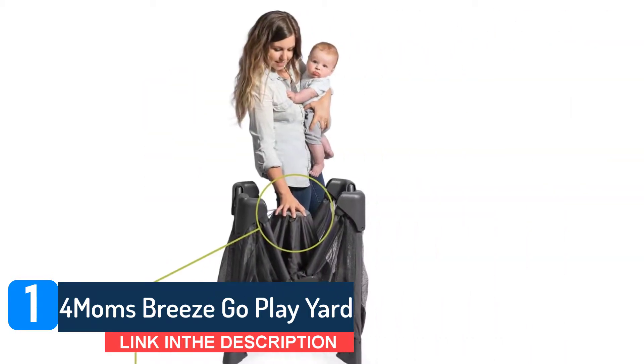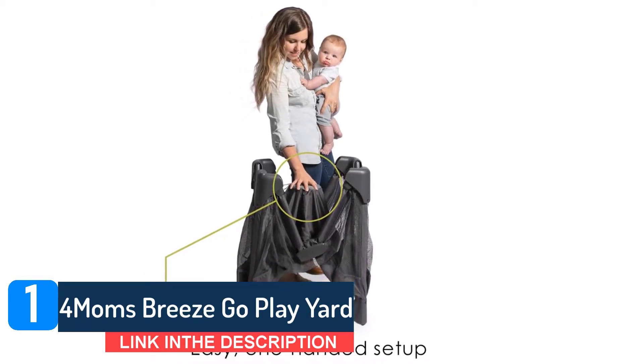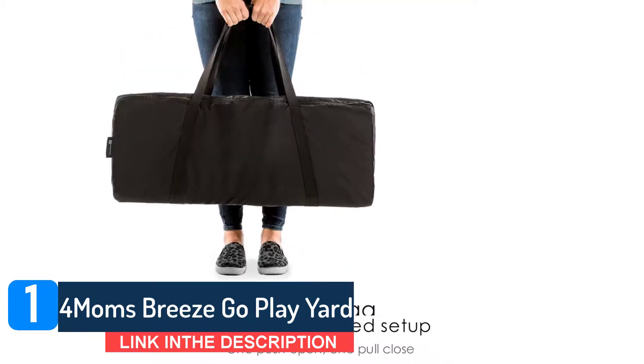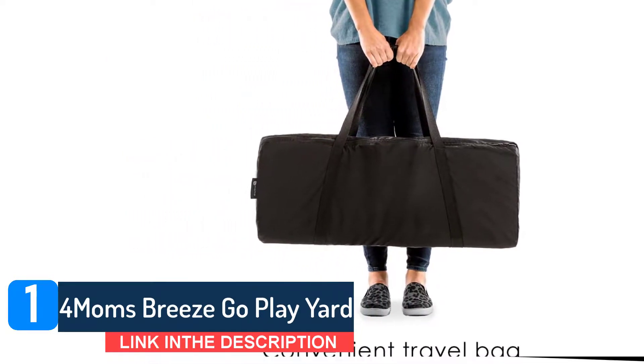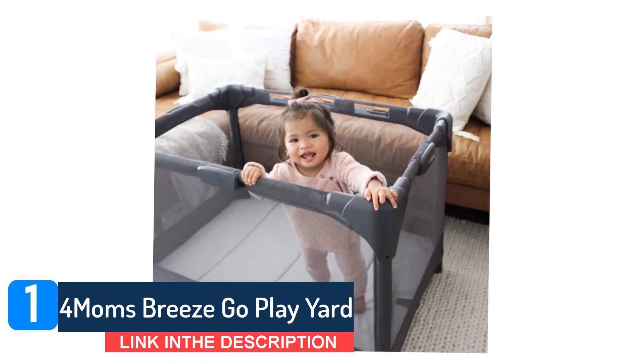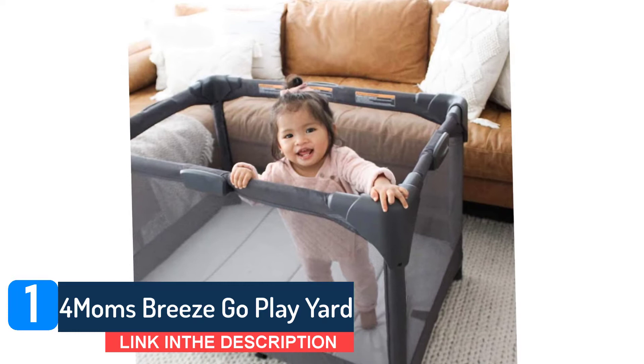It is also compact enough that I can fit it in my master bathroom. The play yard has an incredibly sturdy steel frame that holds the mattress a few inches off the ground. The mattress is firm and stable while offering a little more padding than budget options. Baby food splatter wiped up easily from the nylon sides and mattress and left no stains.